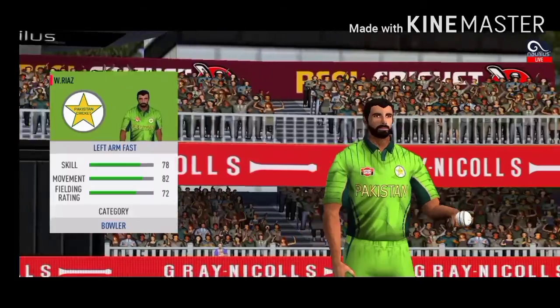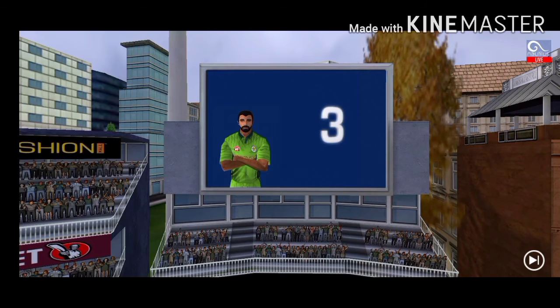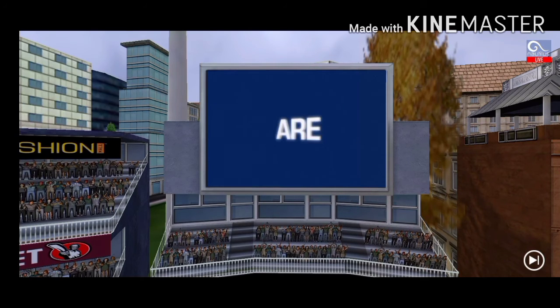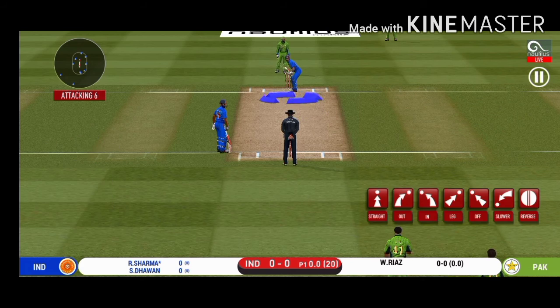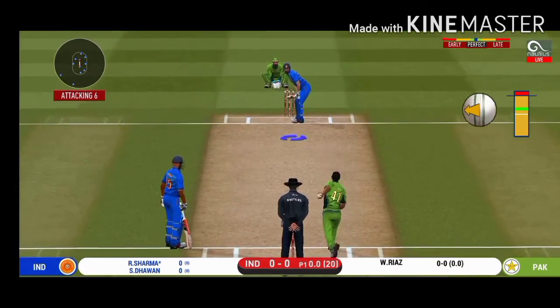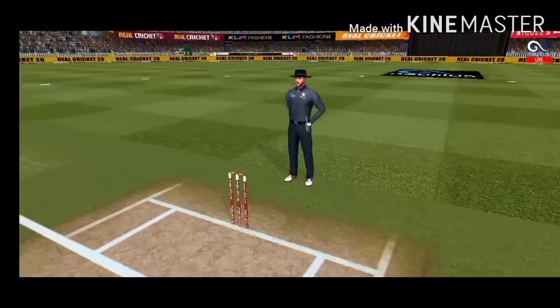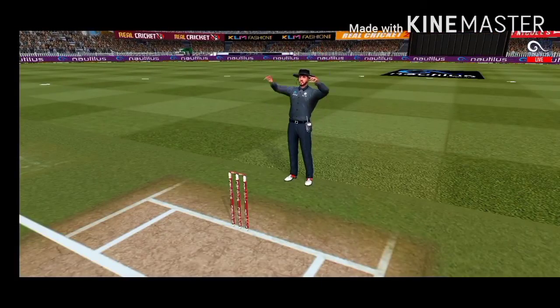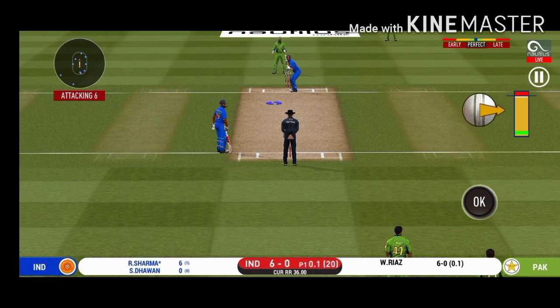Here come the openers. We take the pace bowler into the attack. Batsman getting into position to face the first ball of the innings. Great shot — he has dispatched that and the fielder can only watch it land into the crowd. Here we go, wonder where the next one is going to fly.